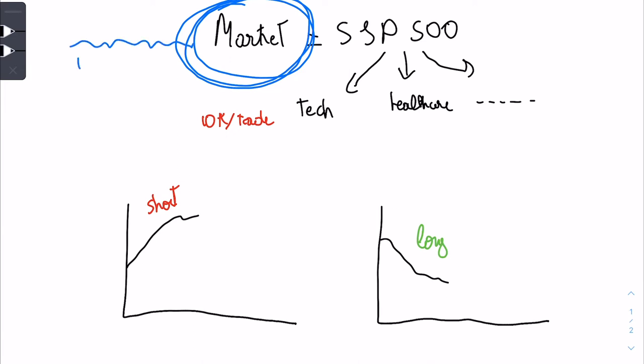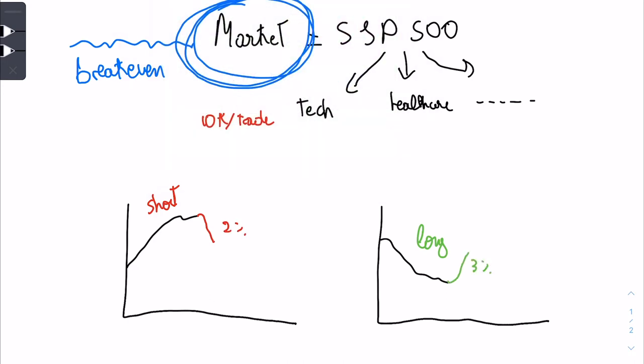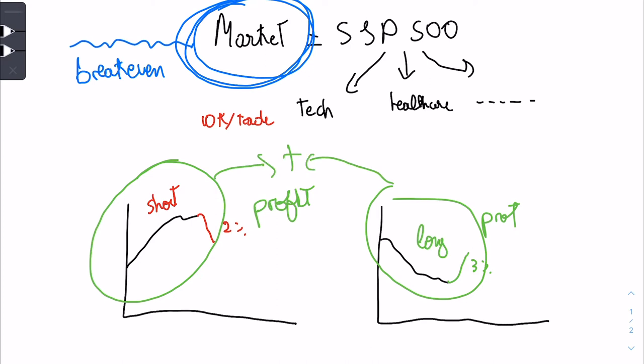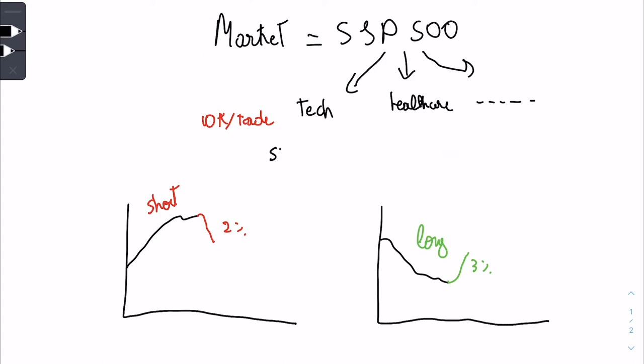The last example is if the market stays break-even, which is exactly what happened this week. The stock you're short can drop 2% and the stock you're long can go up 3% — one sector went down and another went up, so the overall market is break-even. But within that, you're making profit on both the short and the long.